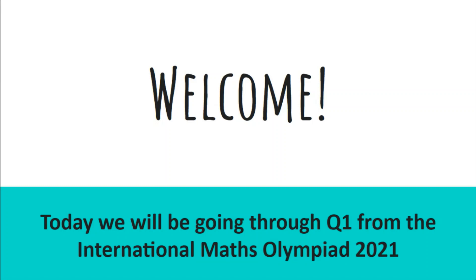Welcome! Today we'll be going through question 1 from the International Maths Olympiad 2021.